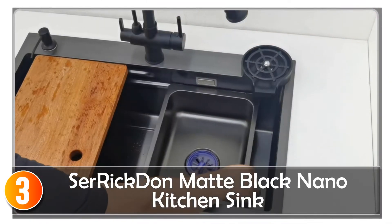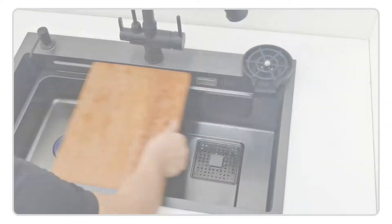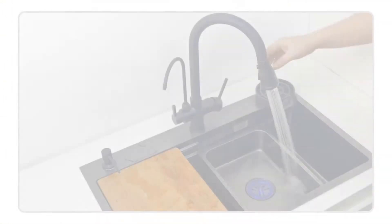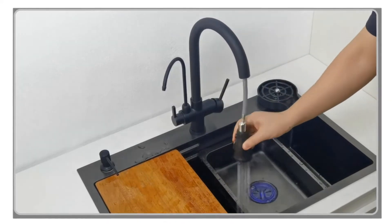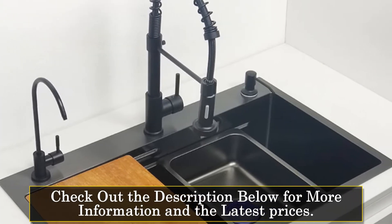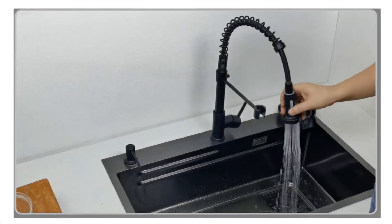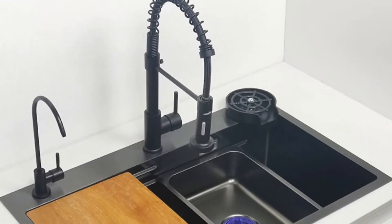At number 3, the CERIC Dawn Matte Black Nano Kitchen Sink is a sleek and stylish addition to any modern kitchen. With its brushed surface treatment and rectangular bowl shape, it exudes elegance and sophistication. The above-counter installation type adds a contemporary touch to your kitchen design. Constructed from high-quality 304 stainless steel, this sink ensures durability and longevity, with a 3.0 mm sink panel thickness and 1.0 mm sink body thickness providing sturdiness and resistance to wear and tear.